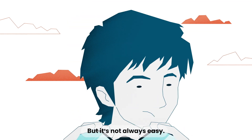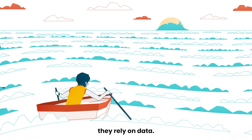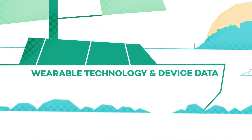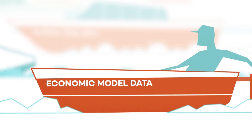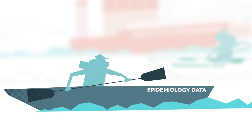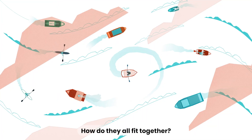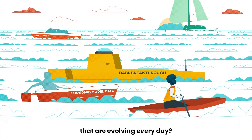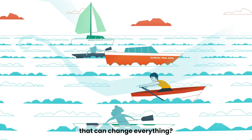But it's not always easy. To make good decisions, they rely on data. But there's so much data. Which one to follow? How do they all fit together? What about new data streams that are evolving every day, and exciting innovations that can change everything?